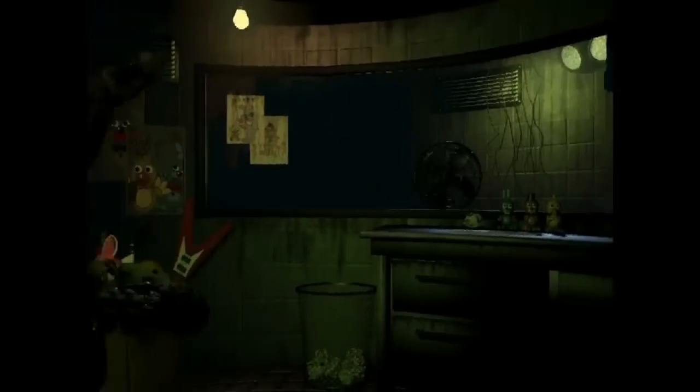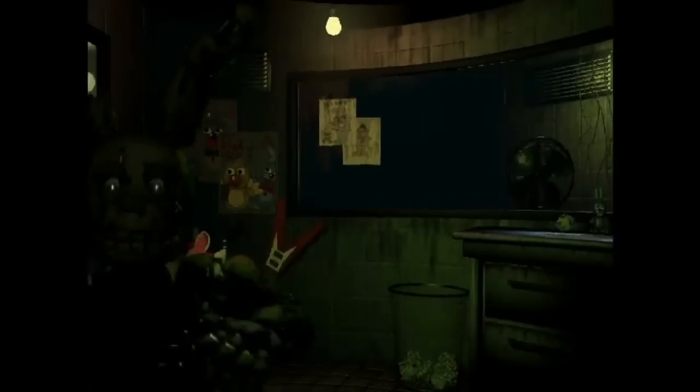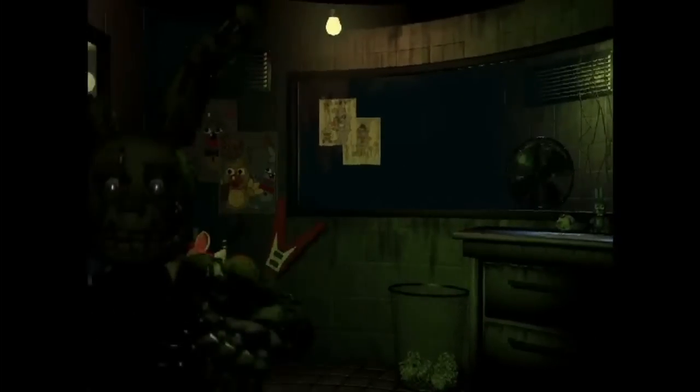What is going on guys? I hope you are lovely today. Today I want to talk to you about something that seems very strange in the Five Nights at Freddy's 3 trailer. I'll show you right now.